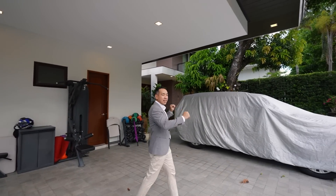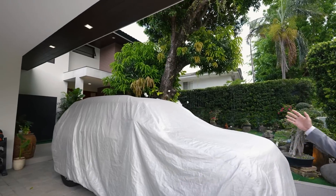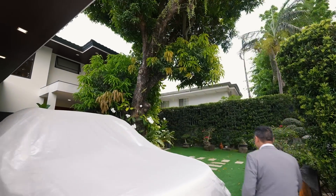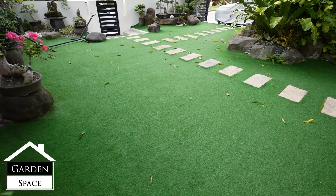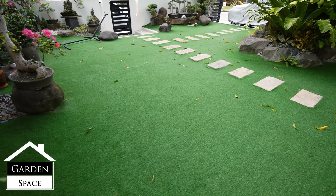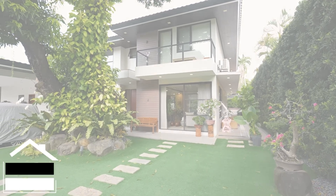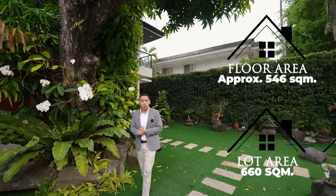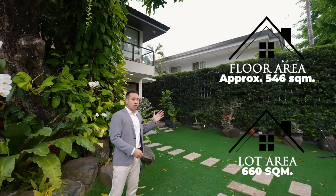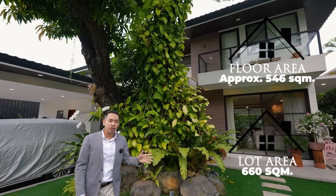On the right side of the property, you have a spacious landscape garden. In terms of the size, this has a 660 square meter lot with a floor area of approximately 546 square meters across 3 levels.